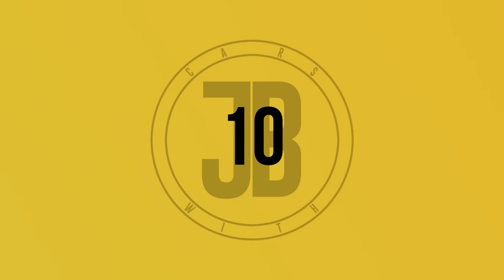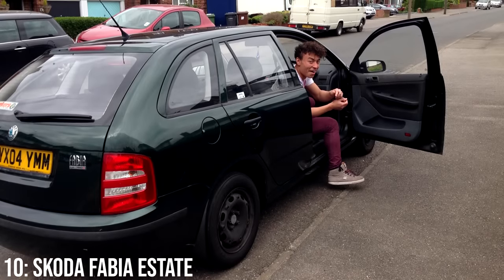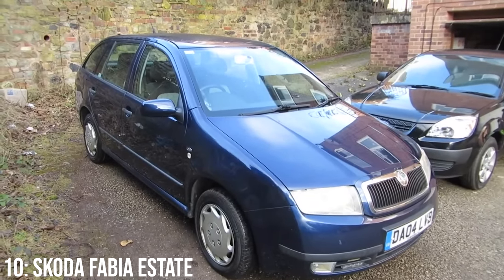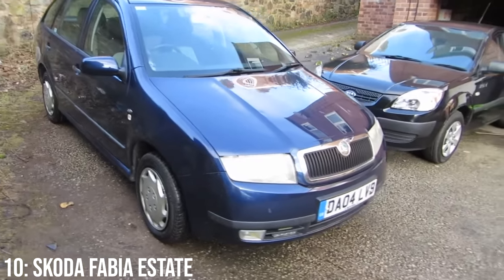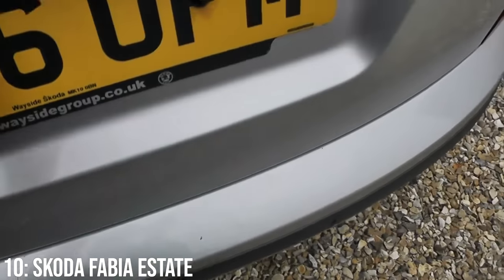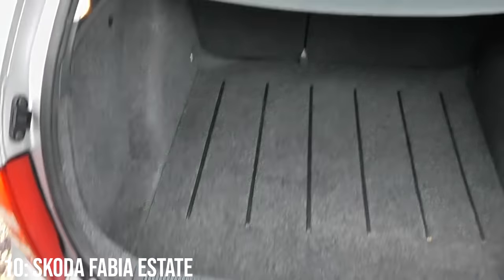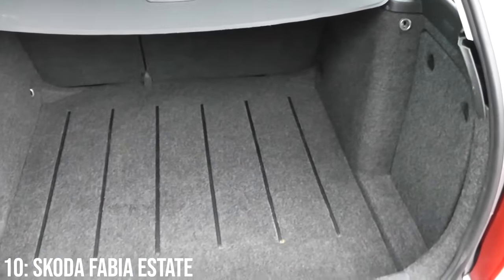The first two cars on this list are cars I have personally owned, and we're starting with literally my first car: the Skoda Fabia Estate. This car is absolutely perfect as a first car or a daily driver with a bit of extra practicality thanks to that very useful boot. I easily fit multiple bikes in the rear, all my belongings traveling to and from university, or even stuff for three people including a tent as I traveled almost 3,000 miles around Europe in mine.